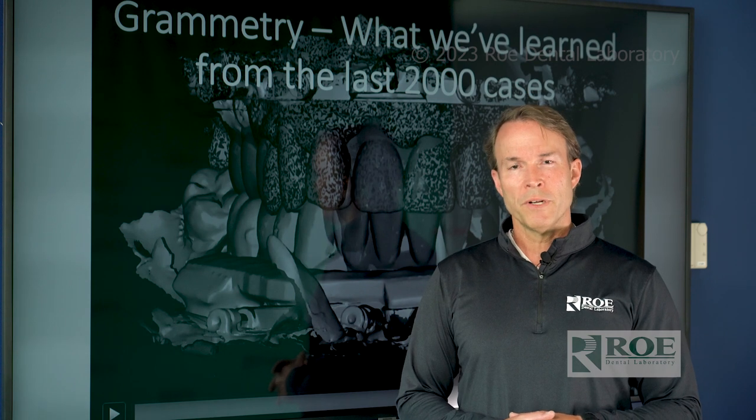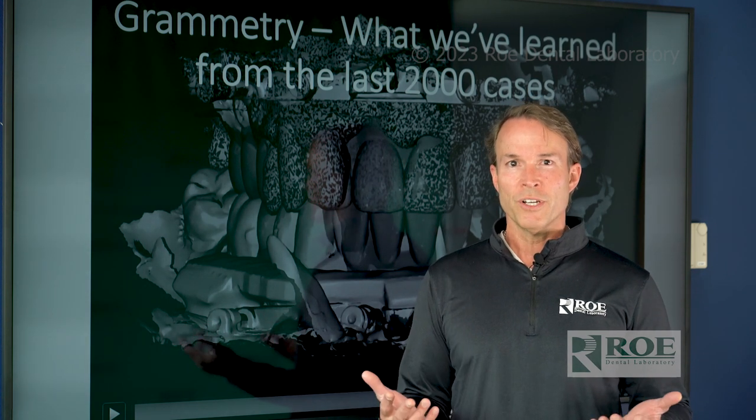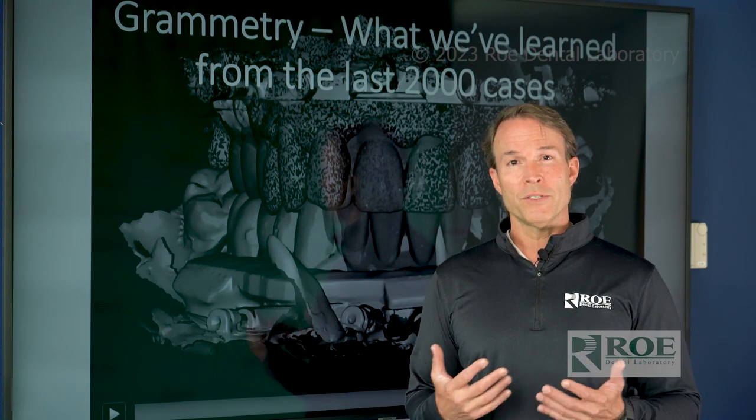My name is Alan Banks. I work for Rho Dental Laboratory, and six months ago we introduced Grammetry — an alternative to photogrammetry — a process that allows you to have 100% of the photogrammetry benefits but with only 1% of the cost. Grammetry is a way to have your iOS scanner scan full arch for implants with a special scan body, and in the past six months we've completed about 2,000 cases and learned a lot.